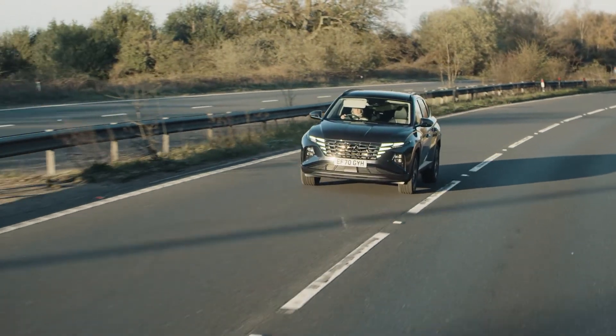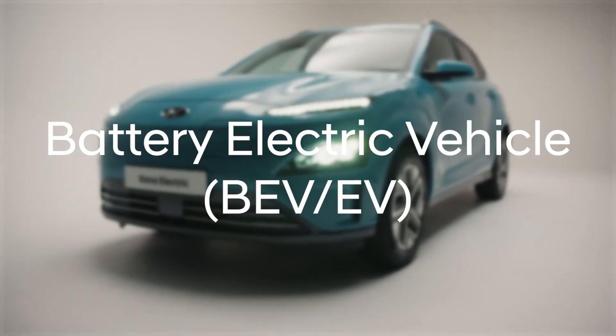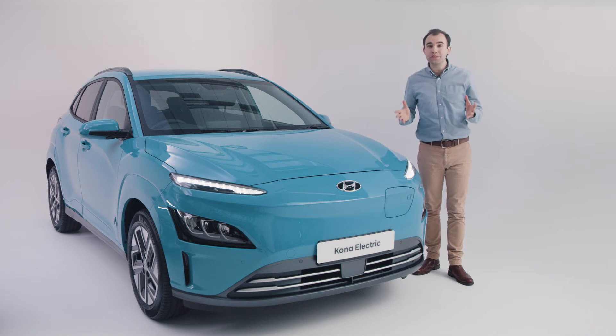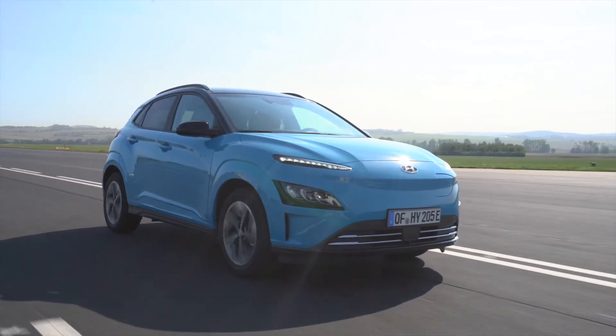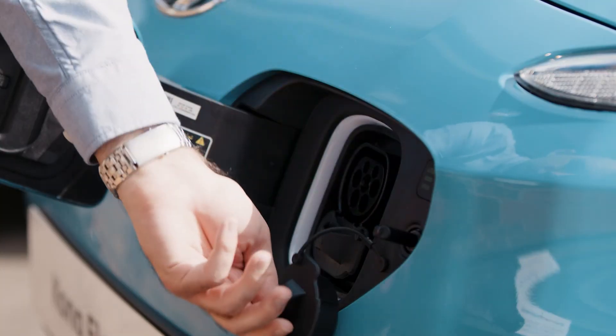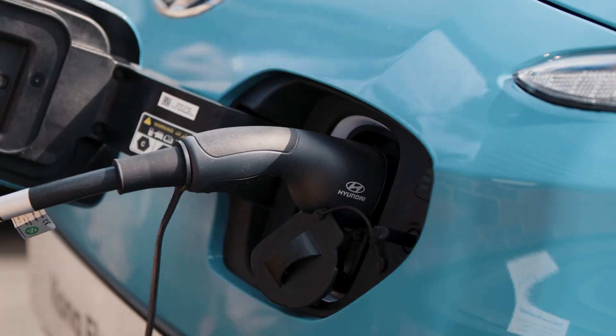On much longer journeys, the combustion engine will kick in to get you to where you need to be. A battery electric vehicle, also known as a pure electric or fully electric car, combines one or more electric motors with a battery and does not have a petrol or diesel motor on board. That also means it's completely emissions-free, or zero emissions, at all times. Like the PHEV, the batteries are charged via an external power supply, either at home or from a public charging station, as well as through regenerative braking while driving.